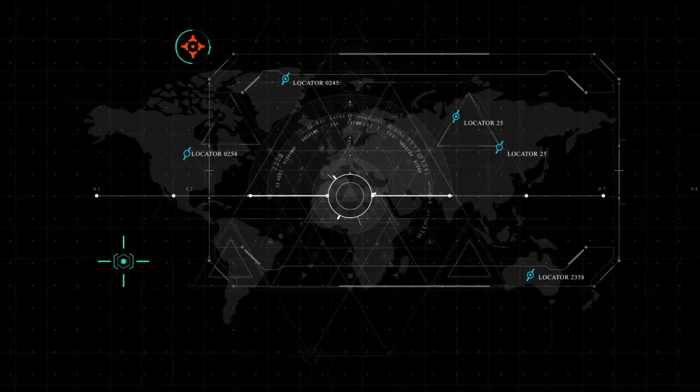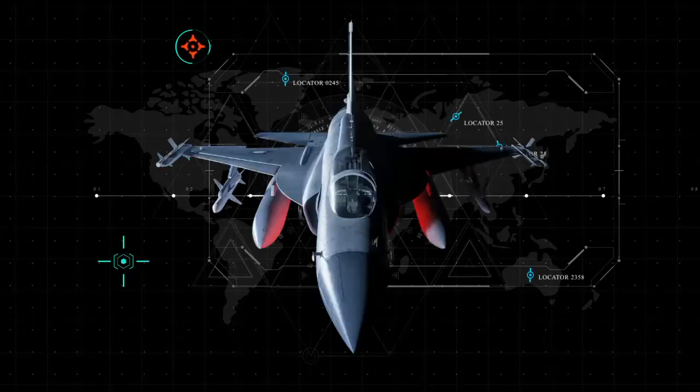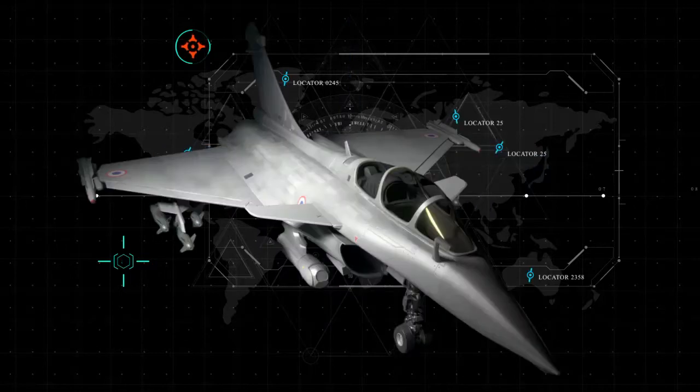Welcome back to the channel everyone. Today we're comparing the Pakistani JF-17 Thunder Block III and the French-made Indian Rafale. Cutting-edge tech, serious firepower, and geopolitical weight. Let's dive into their performance, tech, and history. Buckle up.